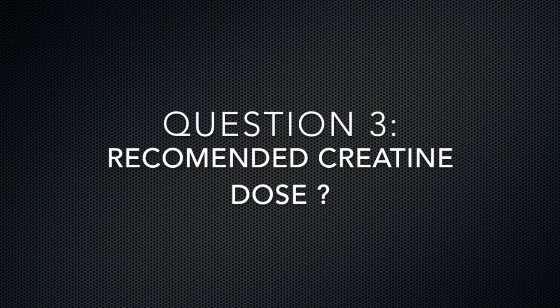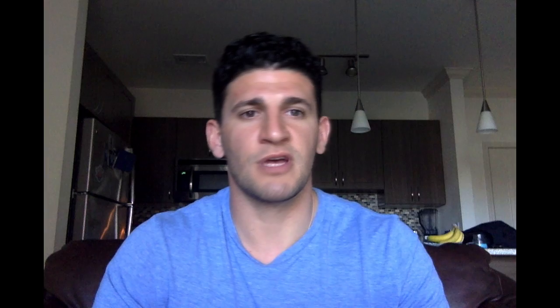A third question I'm always asked is what's the recommended creatine dose? Larger athletes should supplement with 5 to 10 grams per day, and on average a normal person should supplement with 3 to 5 grams of creatine per day.